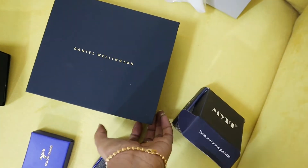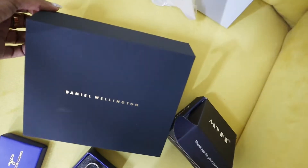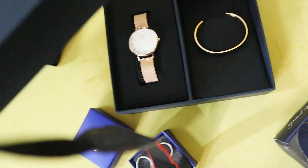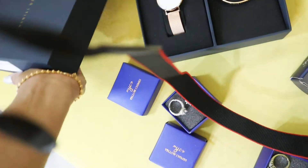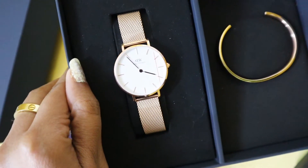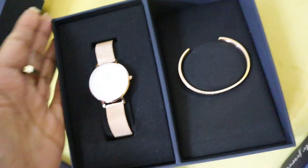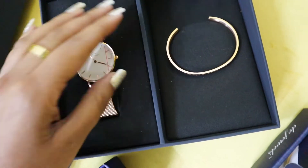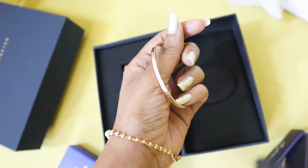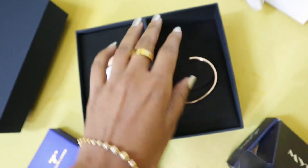Now let's go to Daniel Wellington — it is the show stopper. Let me open this box. If you are following me on Instagram, I have already done an unboxing and showed you. After some hard work, this box opened! Here you can see how pretty this box is — the Daniel Wellington watch is very beautiful, and I also have a bracelet with it in rose gold color.